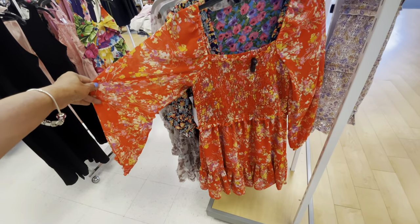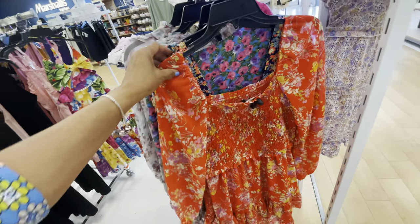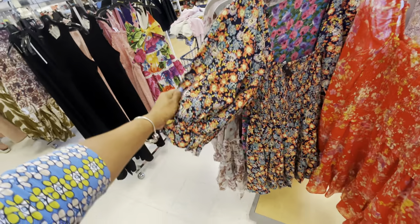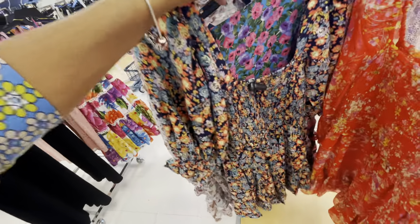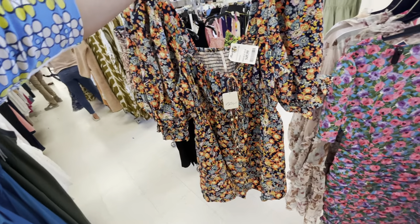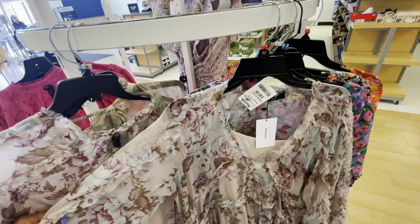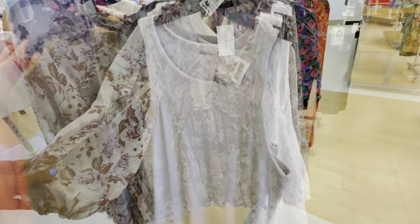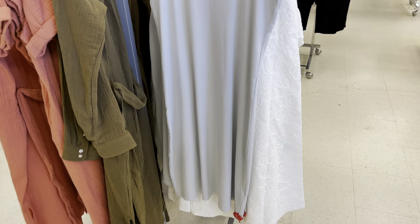More florals — this is by Ice Statement, $30. Different color. This one is $50 — Free People. More florals, this is $50. So this is a Nanette Lepore for $40, it's a pretty gray dress — slip on and go.